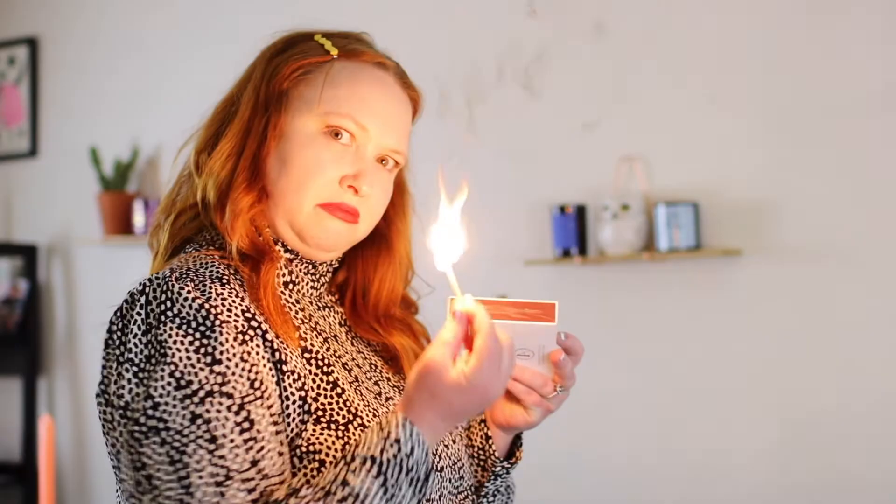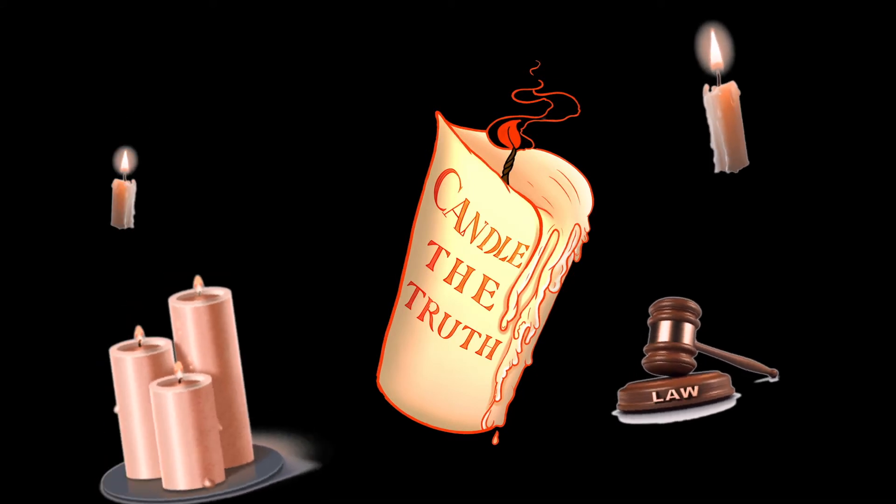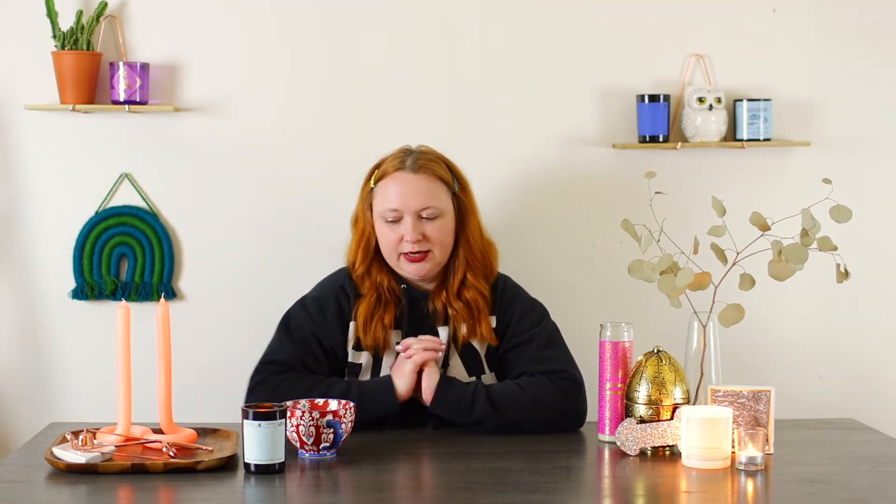We're so ready. I love candles. Hello, candle fam, and welcome back to Candle the Truth. I'm so happy to be here. You have no idea. Here we are in Candleland. It's springtime, it's fast approaching. Trying to kind of spring it up a little bit.